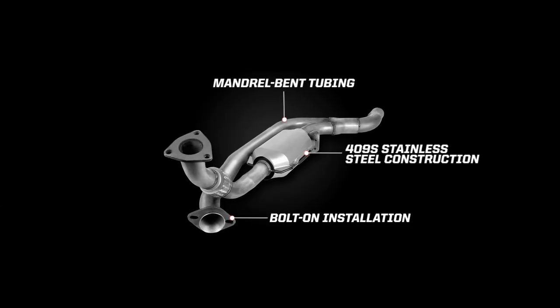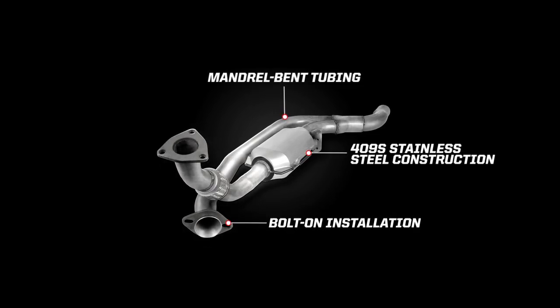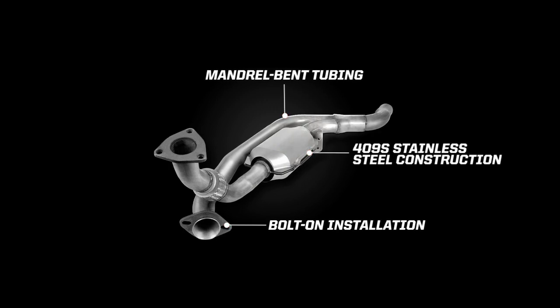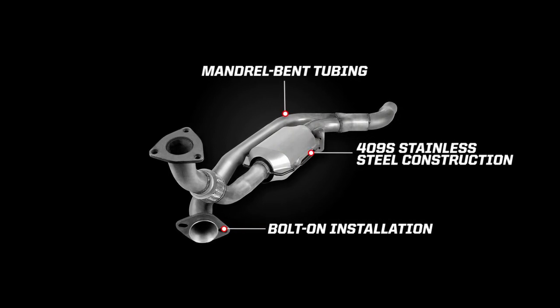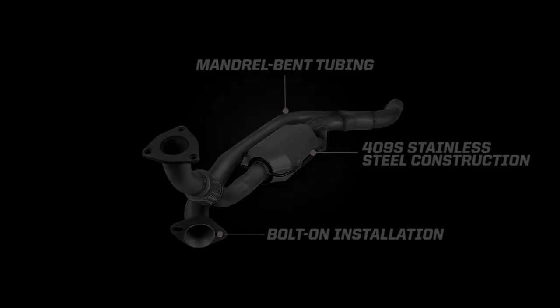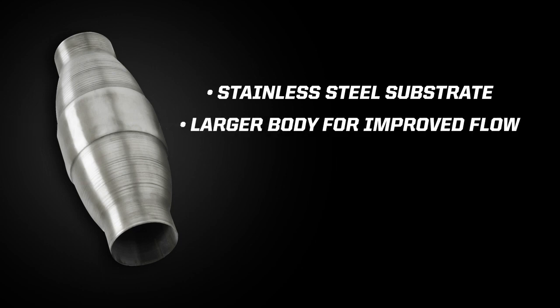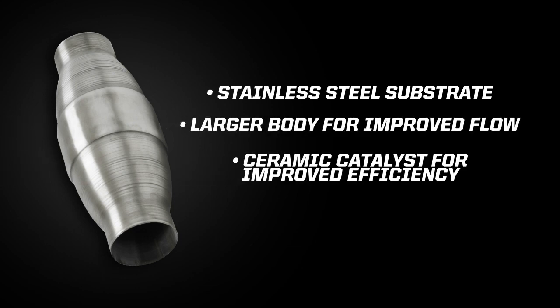We have already added hundreds of applications for direct fit catalytic converters that include all the pre-bent tubing, flanges and hangers necessary for easy bolted installation, and our R&D team is adding dozens more each month. Another new addition is our high flow catalytic converter. These CATs feature stainless steel substrate, a larger body for improved flow, and a ceramic catalyst for improved efficiency. The body itself features seamless spun steel construction and funnel type inlet and outlet for the smoothest flow possible, maintaining 49 state legality while freeing up horsepower over stock CATs.